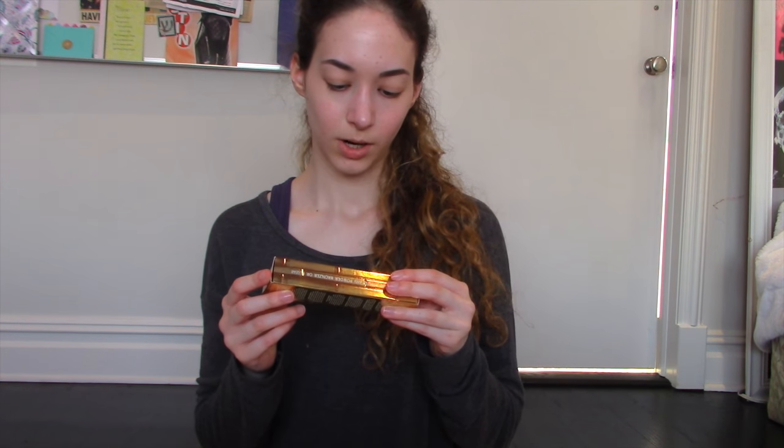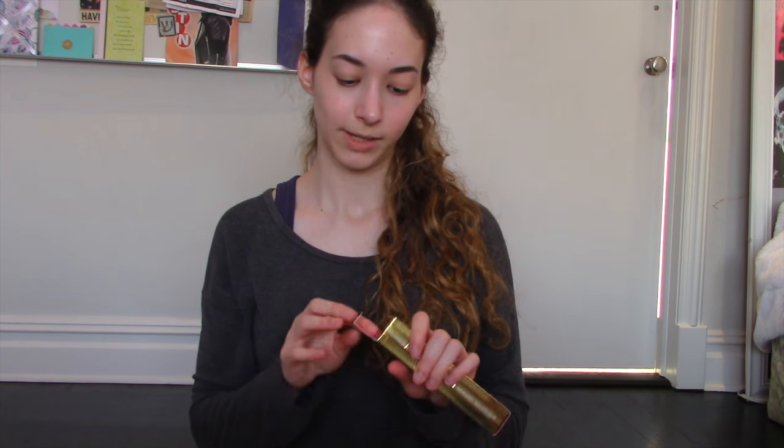Now the Hula Bronzing and Contour Brush. This is obviously from Hula and oh my gosh, this looks so cute.